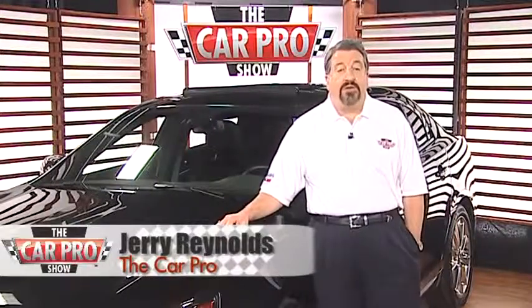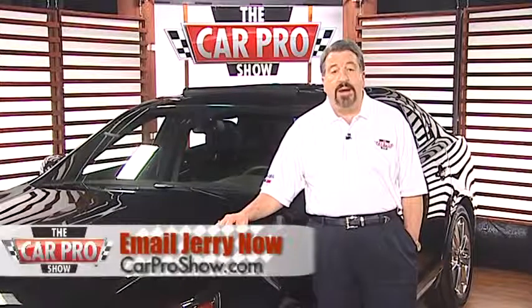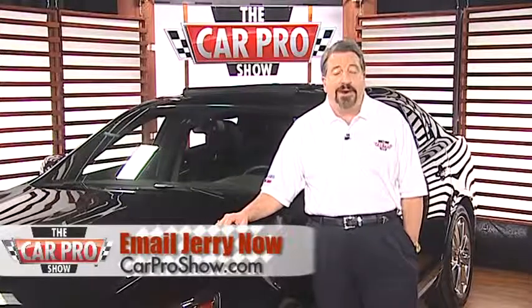Catch me on the radio Saturdays in Houston, San Antonio, Austin, Los Angeles, Sacramento, Lubbock and Dallas–Fort Worth. Check the website CarProShow.com for shows and details. I'm Jerry the CarPro. Have a great week.